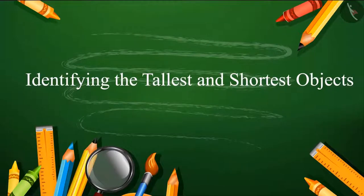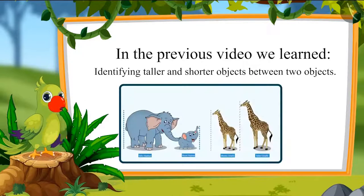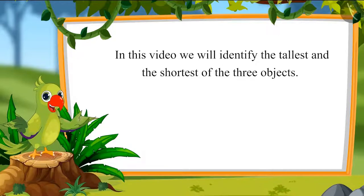Identifying the tallest and shortest objects. Children, in the previous video, we learned to identify taller and shorter objects between two objects. In this video, we will identify the tallest and the shortest of three objects.